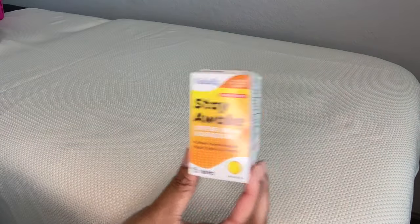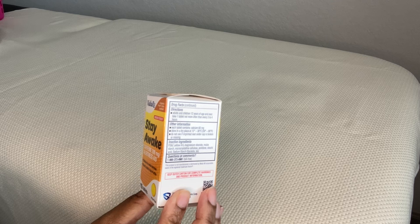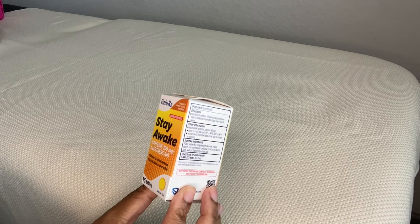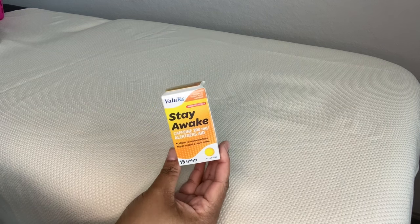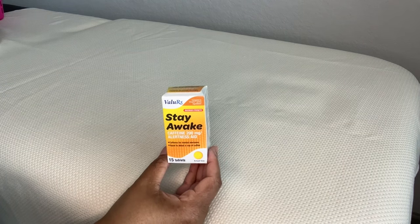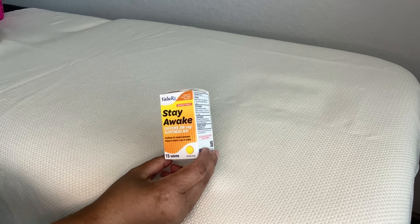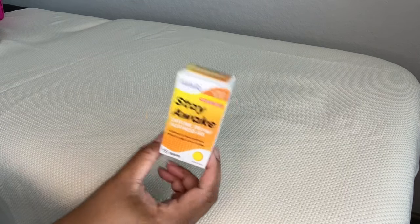I got some Stay Awake. It says compare it to Viverin — the active ingredient in Viverin — and it does have caffeine for mental alertness, equal to about a cup of coffee. There are times where I don't prefer to take coffee but do need the caffeine benefits. Road trips is one that comes to mind — you don't have the diuretic effects, but you do have the alertness. So I picked these up to try. You get 15.